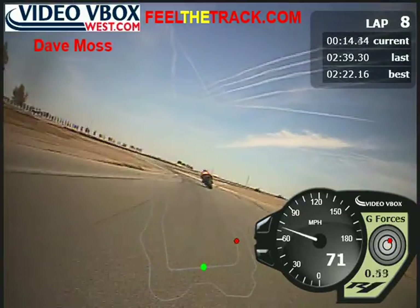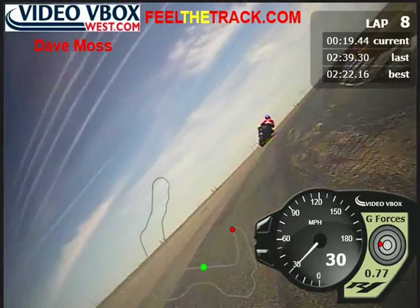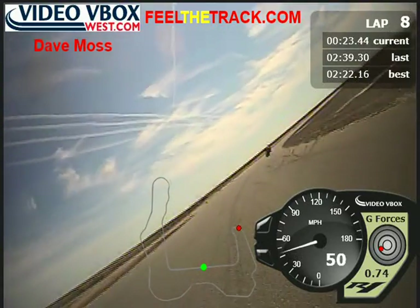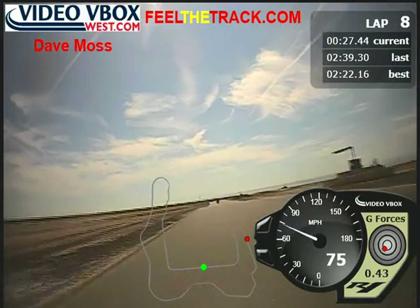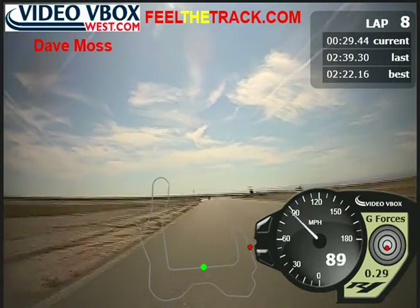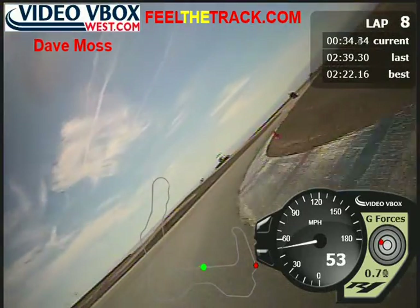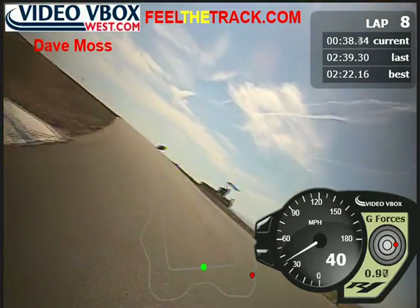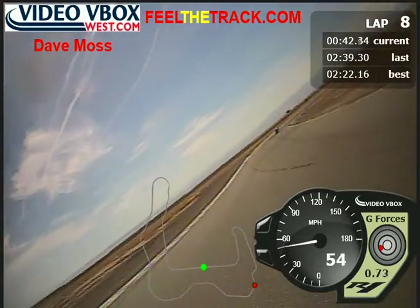A bit more braking. In all the videos you've seen these lines and you know these lines — so can you be consistent and run the same lines? That's the big part of you being able to move up in groups: hitting the same marks, the same lines every time, irrespective of the speed you're traveling.